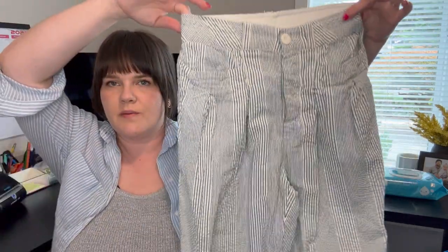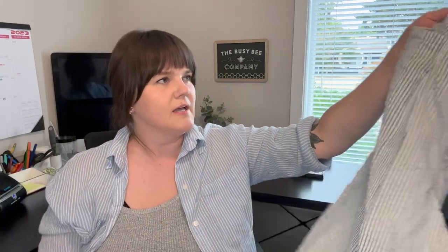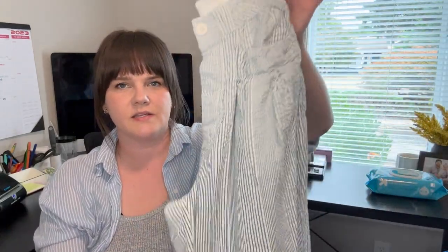This is a pair of Free People super cute pinstripe cropped ankle trousers — extra small. I may be sitting on them for a while since it's a small size, but they're so cute. I have them up for $20.